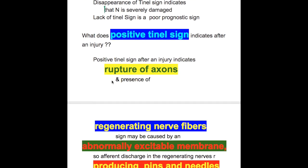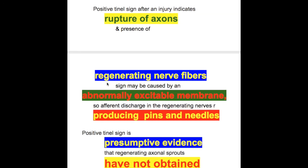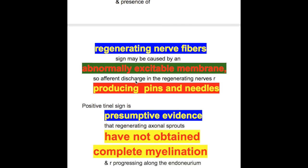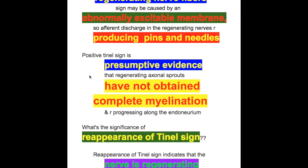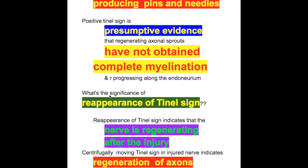What does a positive tunnel sign indicate after an injury? Positive tunnel sign after an injury indicates rupture of axon and presence of regenerating nerve fibers. The tunnel sign is caused by an abnormally excitable membrane, so afferent discharges in the regenerating nerves produce pins and needle sensation. Positive tunnel sign is presumptive evidence that regenerating axonal sprouts have not obtained complete myelination and are progressing along the endoneurium.